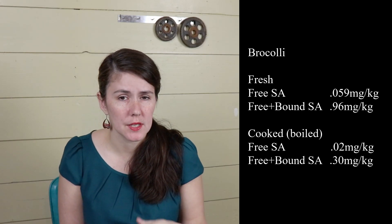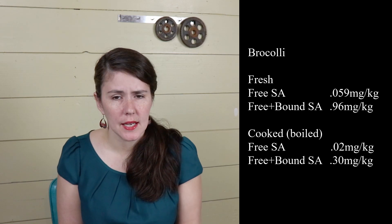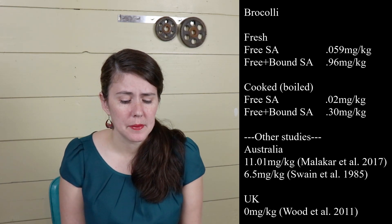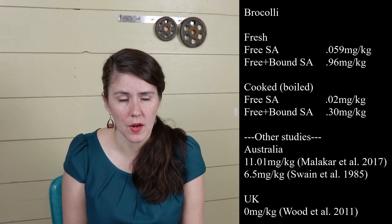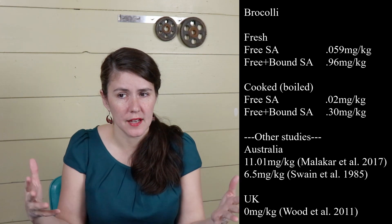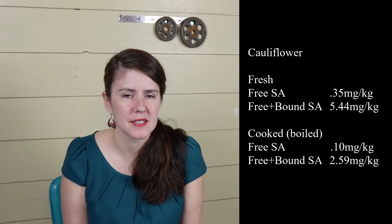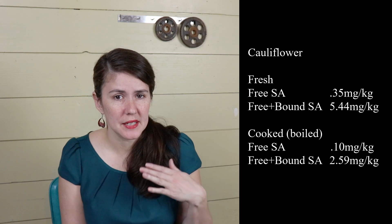One thing I noticed is that these reports are very different from Malachar's — Malachar tested things that were a lot higher than usual, while this one seemed much lower. Kasica is in Poland and this was one of the first articles for Europe testing European food. Most of the articles we've looked at so far have been from Australia. Broccoli also reduced when cooked — I'll put the values on screen. Cauliflower was actually their highest item tested, and that one also reduced salicylates when boiled.